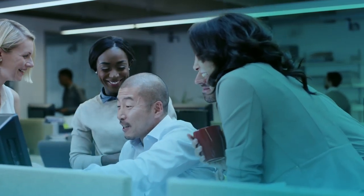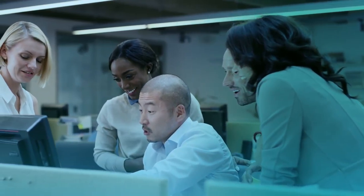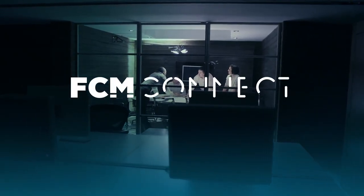As a fully integrated system, FCM Connect provides you with a streamlined experience, plus all the data you need to make the best decisions for your program. FCM Connects — technology that moves you.